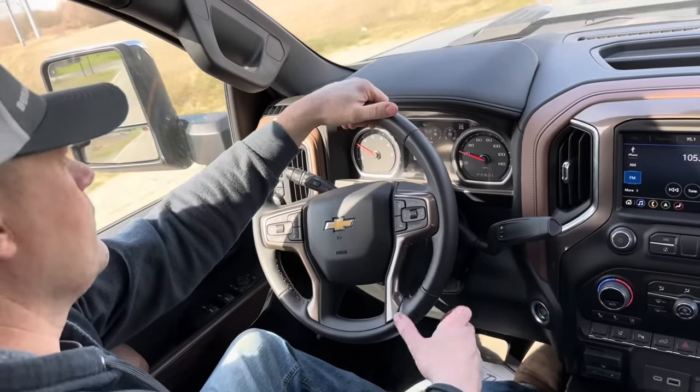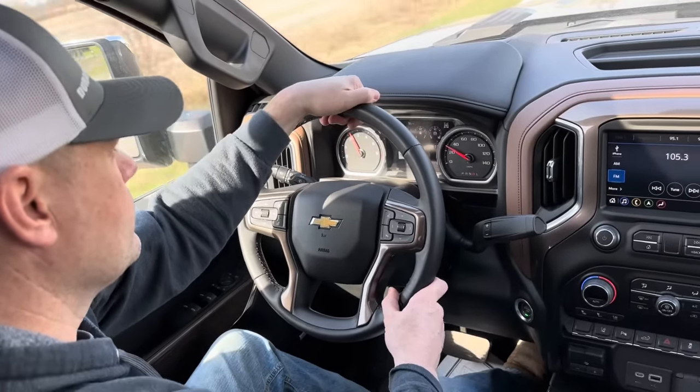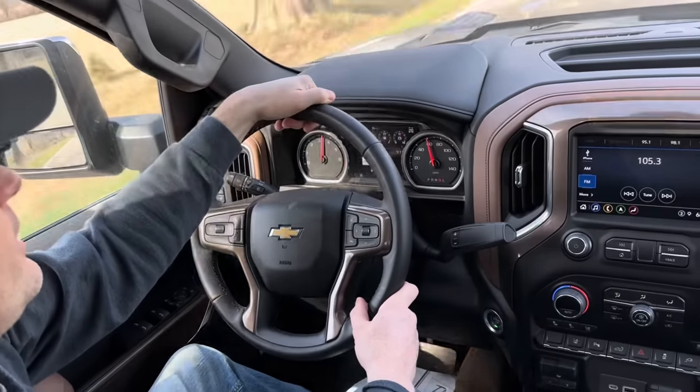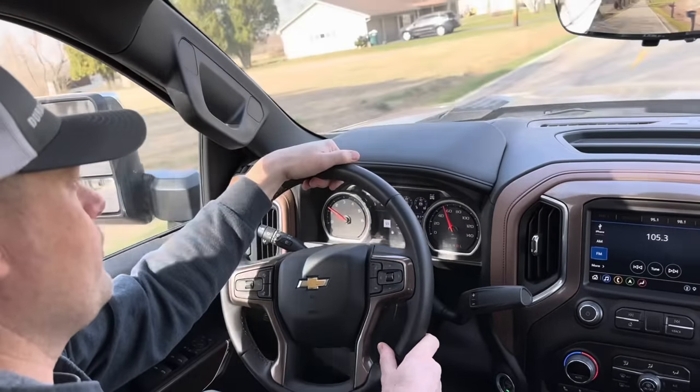Not hammer all the way down, but I want to feel the power, so let's do it. Actually, that's all the way down. That's it. That's all she's got. I don't know, I'm not too impressed with that.